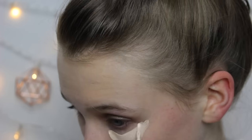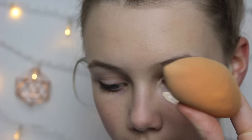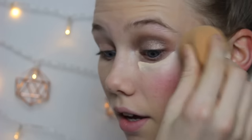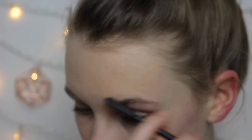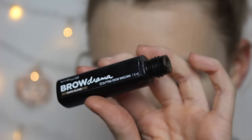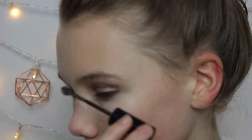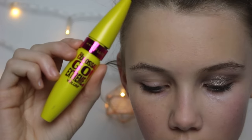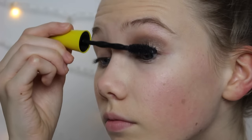I then use my MAC Mineralise Skin Finish Concealer and do a little triangle underneath my eye, using the tip of the sponge to bounce it in. Brows are super simple — I just brush them through with a spoolie, then brush through some product using the Brow Drama in the shade Dark Blonde.